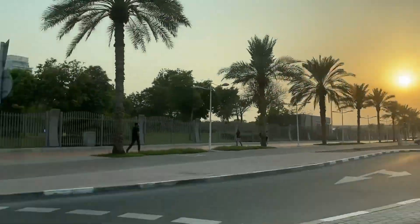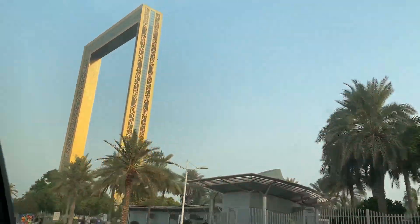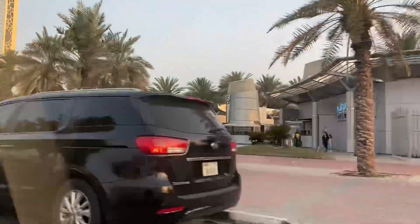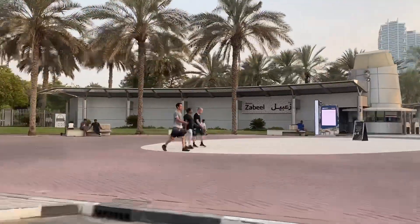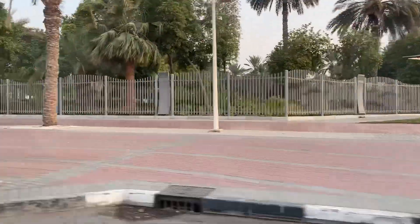Assalamu alaikum everyone, welcome back to my another vlog. I hope you will be well. This time, I am going to take you all to Dubai's other place — so let's go to Dubai Frame!